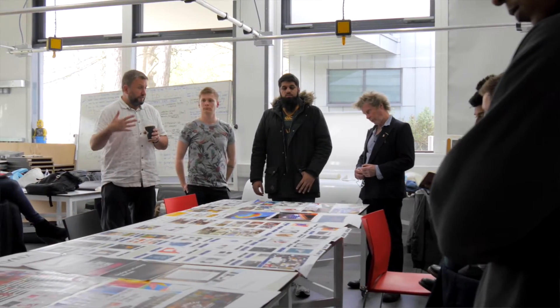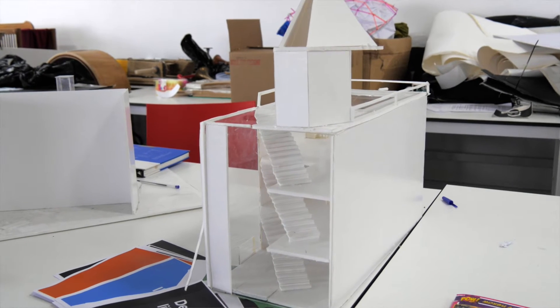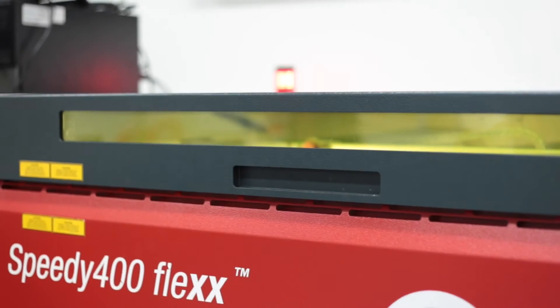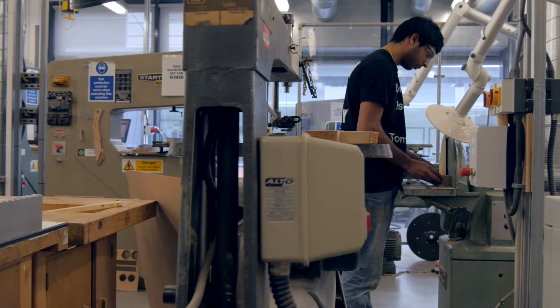We have seven core lecturers and we also have lecturers from across the world, many of whom have tremendous expertise in different construction industries, which brings a very important added dimension to this course.